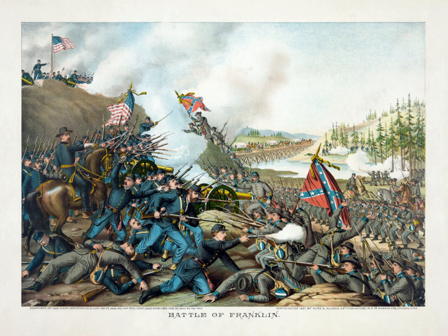Confederate Lieutenant General John Bell Hood's Army of Tennessee conducted numerous frontal assaults against fortified positions occupied by the Union forces under Major General John M. Schofield, and was unable to break through or to prevent Schofield from executing a planned, orderly withdrawal to Nashville. The Confederate assault of six infantry divisions containing 18 brigades with 100 regiments numbering almost 20,000 men, sometimes called the Pickett's Charge of the West, resulted in devastating losses to the men and the leadership of the Army of Tennessee.